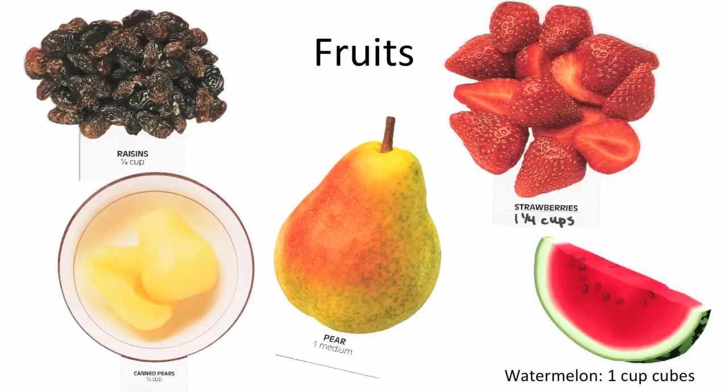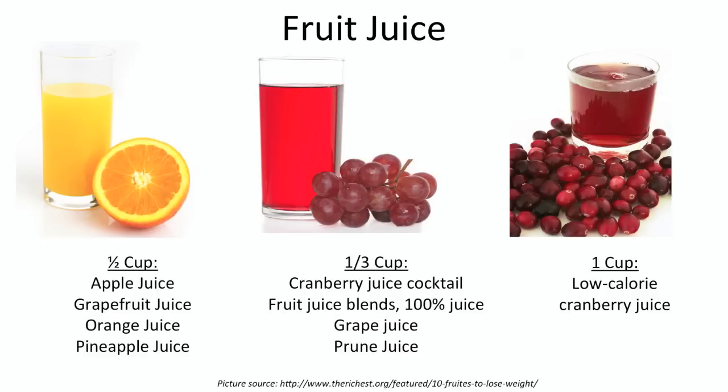We suggest you eat two to three servings of fruit per day for a healthy diet. For the typical person with diabetes, fruit juice is not a wise choice — eat the whole fruit instead. One third to one half a cup is a typical serving for fruit juice.